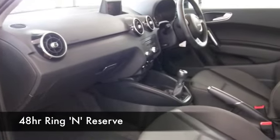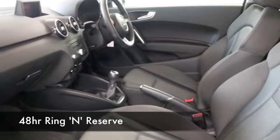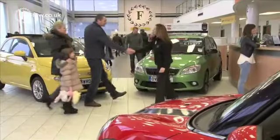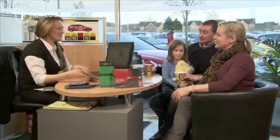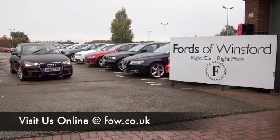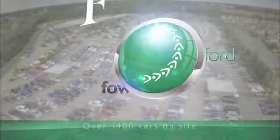With over 1,400 great cars on our super site at Winsford right now, they're all online as well. When you come down, you might be spoilt for choice. Maybe this is the car that's going to go home with you. Come and find out. Bring your licence with you. Have a test drive with no obligation. Discover this great car for yourself at Fords of Winsford.